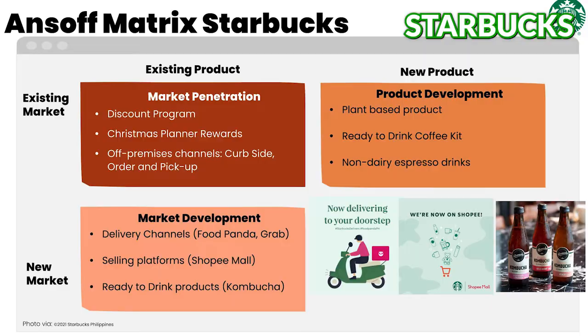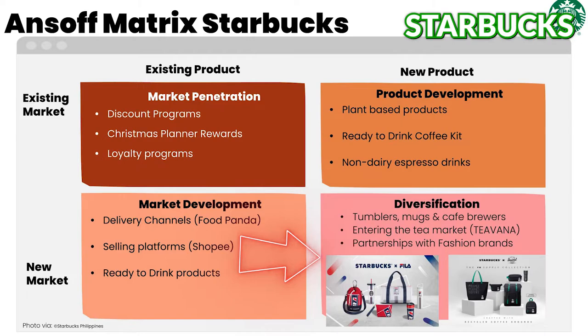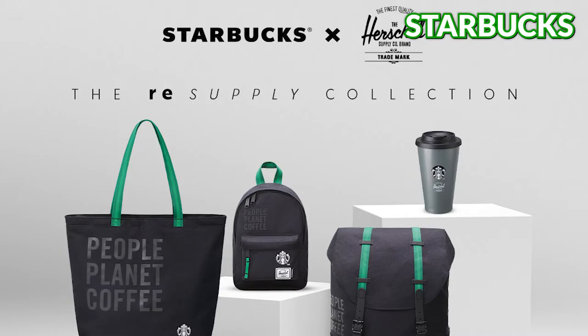For non-coffee drinkers, Starbucks also offers alternative drinks. Instead of diversifying products related to coffee or food, Starbucks' diversification strategy was focused on partnering with merchandising brands. Partnerships have been established with Fila and Herschel, and the Starbucks logo is now printed on Fila and Herschel bags and pouches.